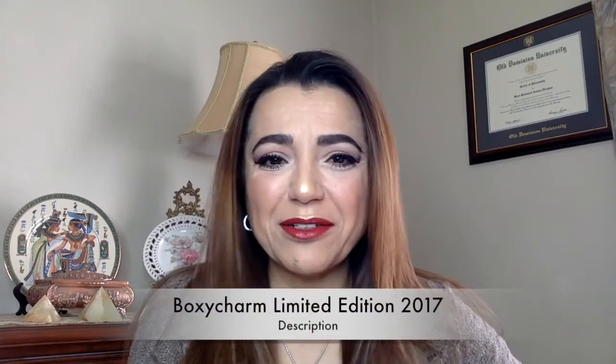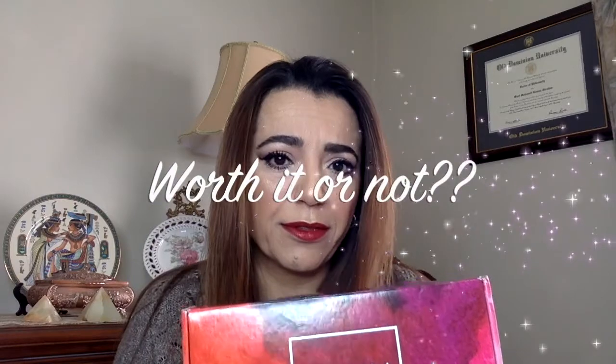Hello and welcome back to my channel. Today is the day we got the highly spoken of BoxyCharm limited edition. I opened this box — it arrived yesterday, and I did post a picture on my Instagram. What I did with this box is use most of the products today just to give you an idea and a better feeling of whether it was really worth the money we ended up paying. So I'll go right in and let you know what I felt, show you, and do some swatches.